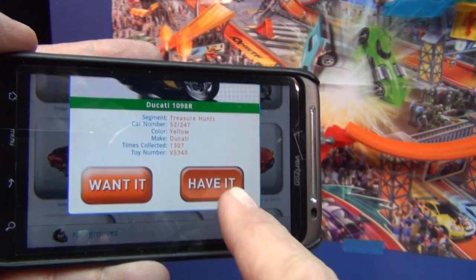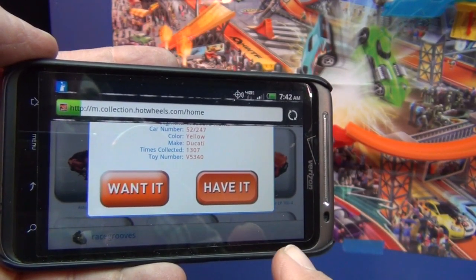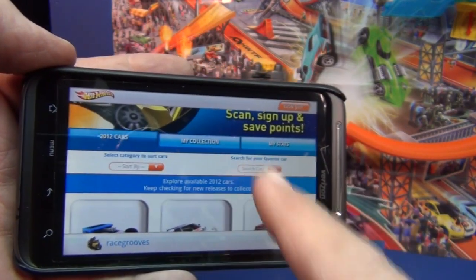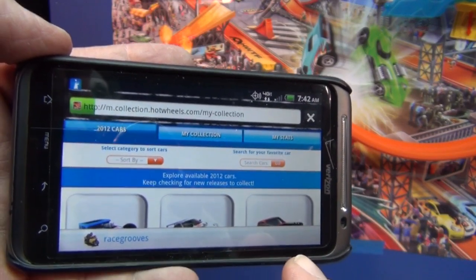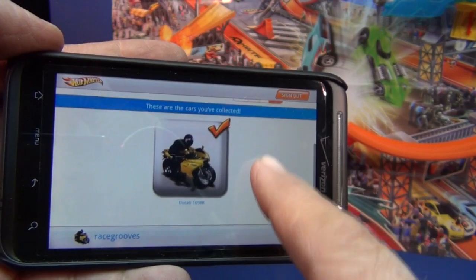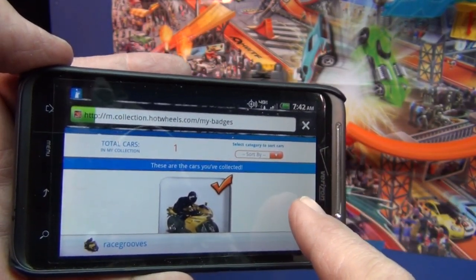I found it on the pegs — it's a treasure hunt. I can say 'want it' or 'have it.' I already have it because I showed it in that video — it was on the Walmart pegs. So now it should be in my collection. Let me check my collection — there it is.